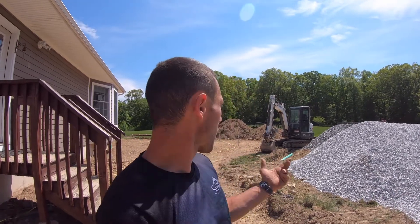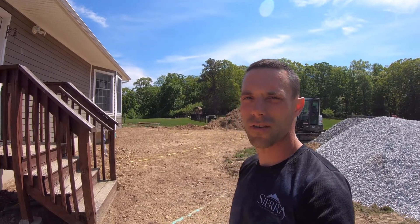So behind me you can see one of our new projects. This job was opened up about 24 hours ago, and this is typical to what you'll see about one to two days into your construction project.